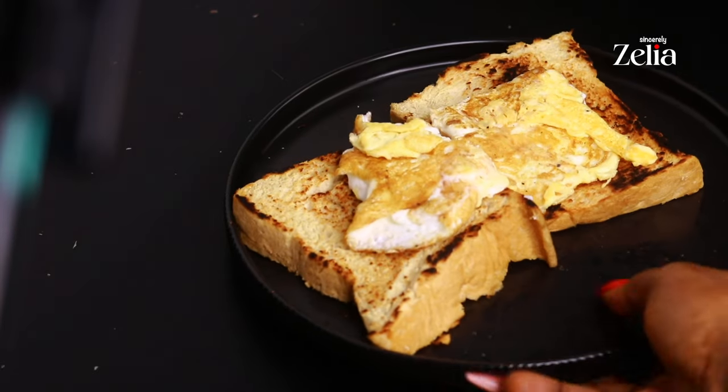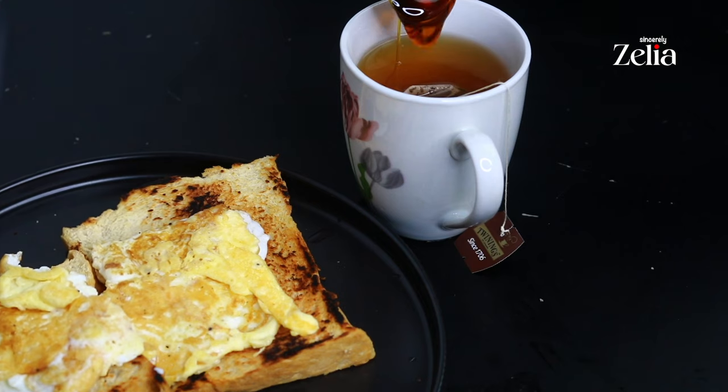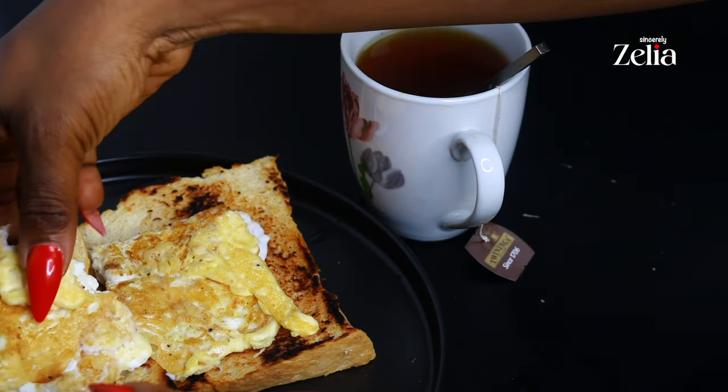For breakfast I'm having this delicious toast with two fried eggs and a cup of Twinings tea — my favorite flavor, orange and cinnamon — with a drizzle of honey.